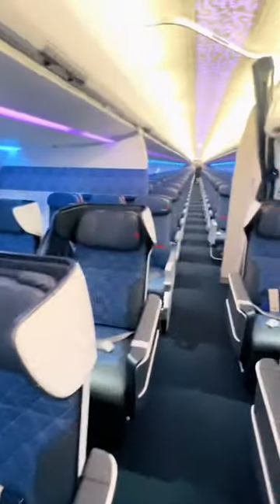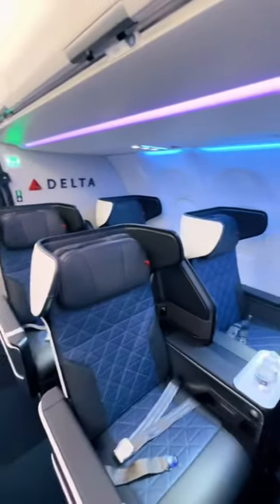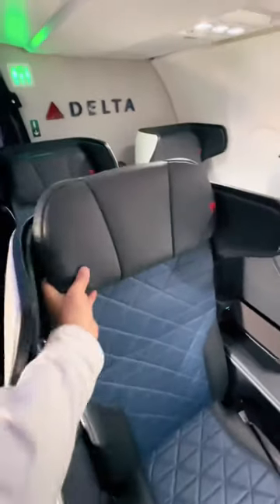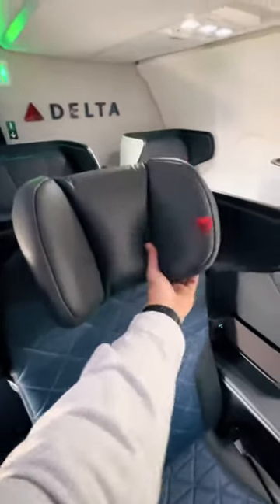Memory foam padding is a lot more comfortable. Delta's new domestic recliner has a cool new feature for the headrest, so it can be raised or lowered.